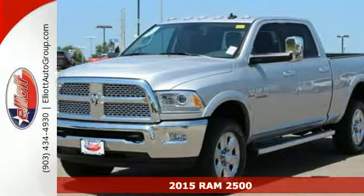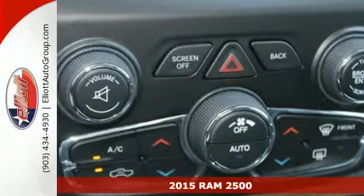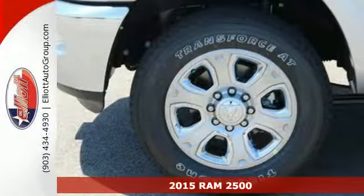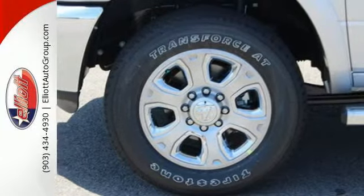Here's a 2015 Ram 2500. This is a legendary capability. This heavy-duty truck was engineered to handle anything you can throw at it, and it's ready to see what you've got in store.